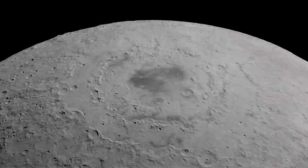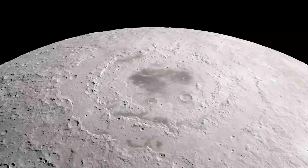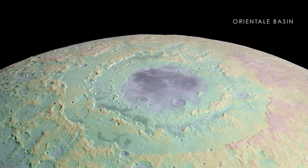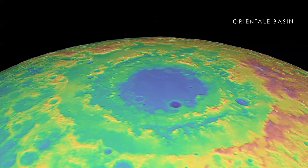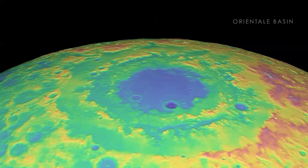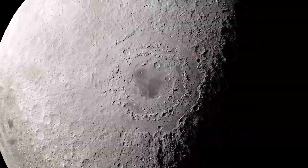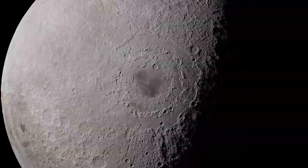We'll start with one of the largest impacts, Orientale Basin, a feature that's as wide as the distance from New York City to Cincinnati. Using new elevation measurements, we can clearly see the effects of what is likely the last giant impact event in lunar history, with its outer mountain rings rising many kilometers above the lowest points inside the crater.